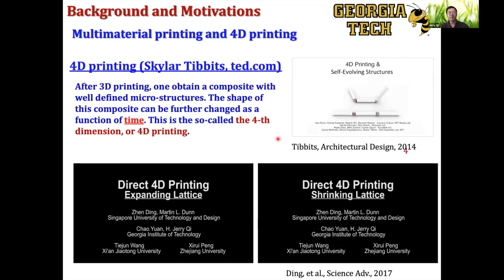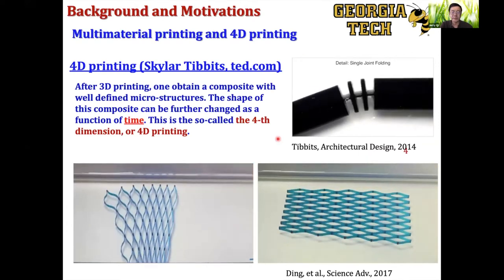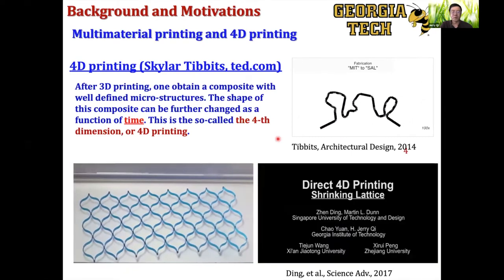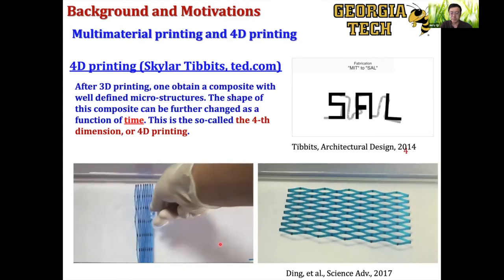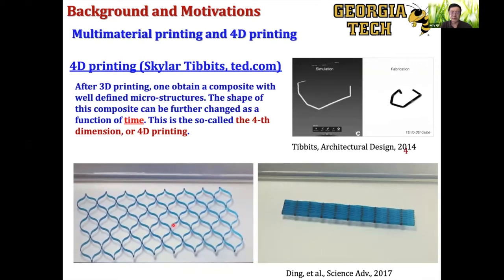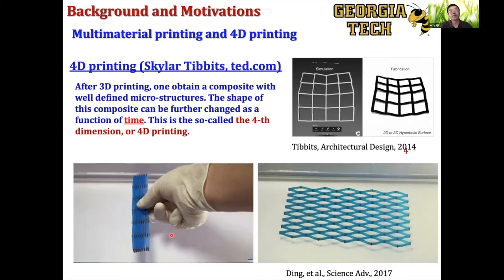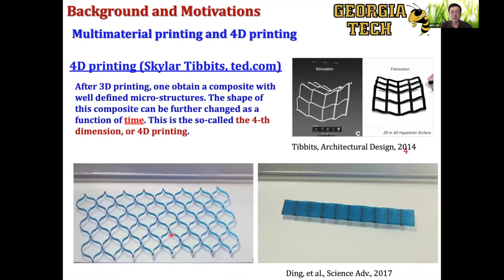Our motivation for multi-material printing really comes from our interest in multi-functional composites as well as 4D printing. Essentially, 4D printing is a combination of 3D printing with active materials such that after you print, the shape or function can change with time. We can 3D print a multi-material lattice, and after printing, you heat it up and the lattice can either expand or shrink depending on how you design it. This opens up lots of space in terms of materials as well as mechanics.